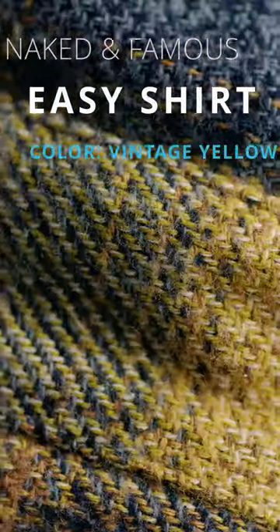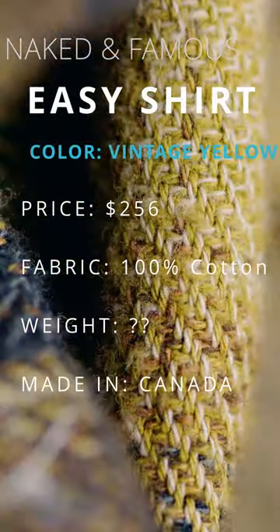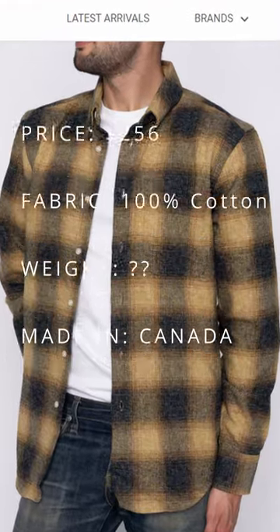This is the Naked and Famous Easy shirt. It costs $256. It's soft, it's interesting, and it looks like nothing else.